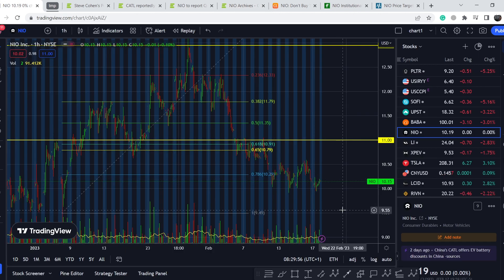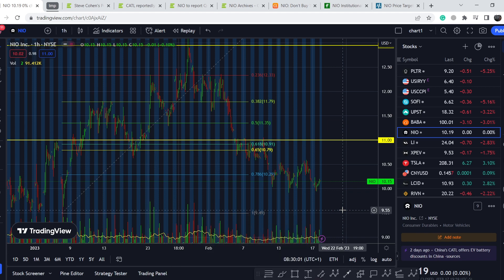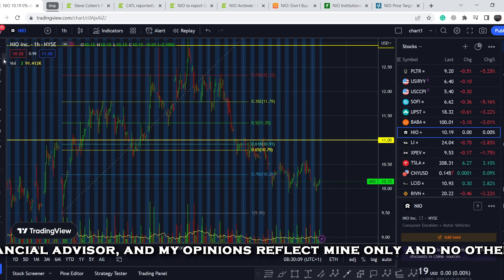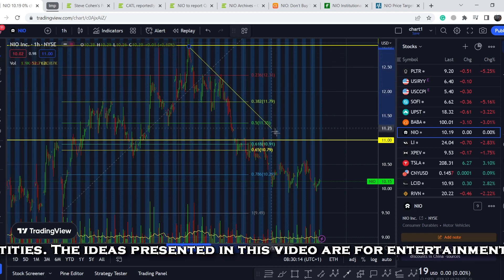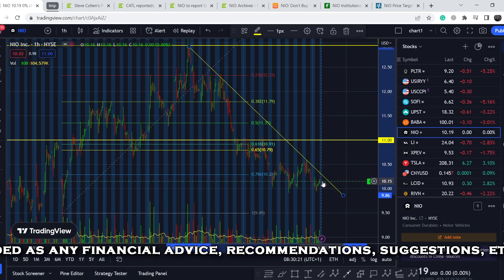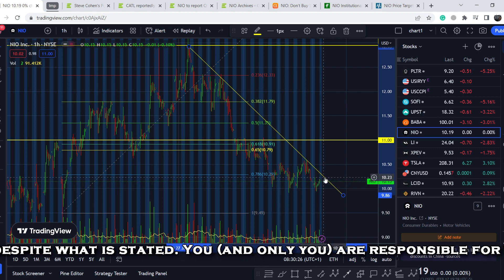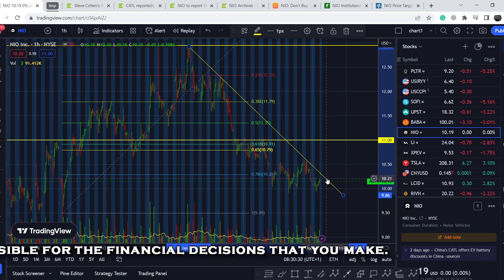Let's continue with the technical analysis. Please subscribe to my channel, hit the notification bell, and hit the like button. On the hourly time frame, this asset is nearing its crucial point. If I connect the bodies of these tops, we have a perfect sloping resistance line, and this resistance will be hit this week. Depending on the price action around this resistance range, we can consider its upcoming movement.